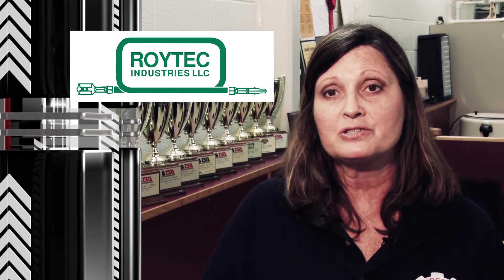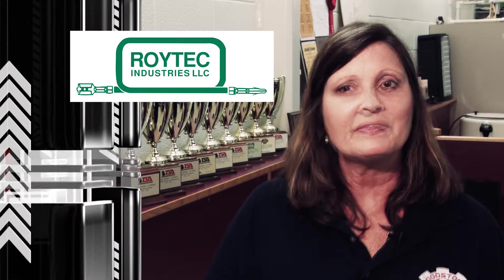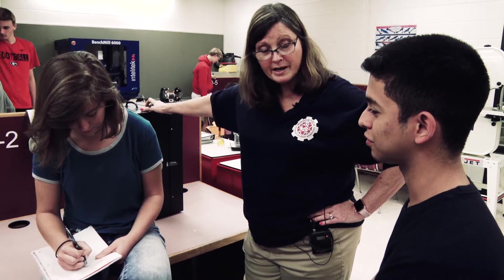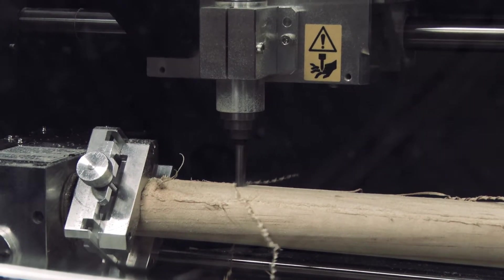They've had several of our students this year alone, and the development in the students and what they bring back to the classroom and share with everybody from Roy Tech is absolutely phenomenal. I guess the best part about teaching engineering is to see the students evolve. I just love watching what they design and how they bring their imagination to life — and that's very exciting as an engineering teacher.